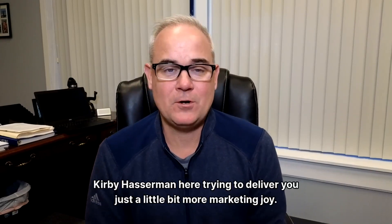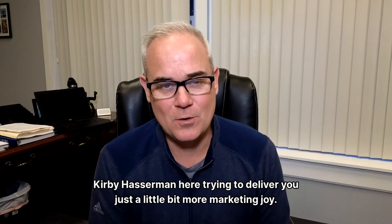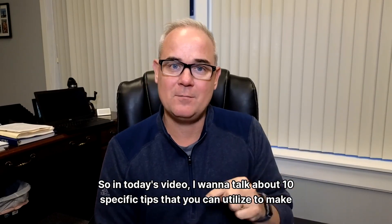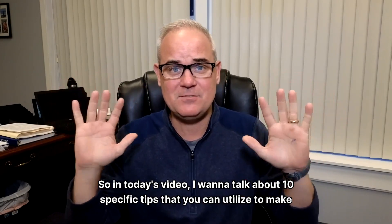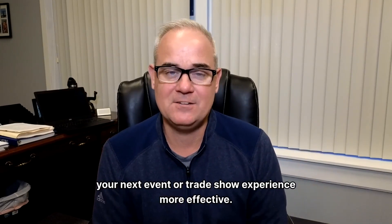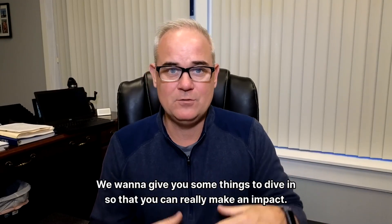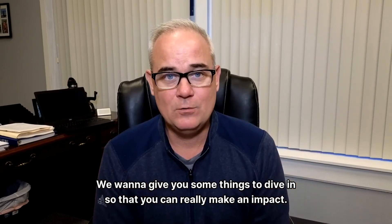Hey, what is up beautiful people? Kirby Hassaman here trying to deliver you just a little bit more marketing joy. So in today's video, I want to talk about 10 specific tips that you can utilize to make your next event or trade show experience more effective.